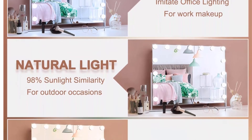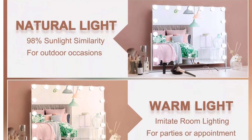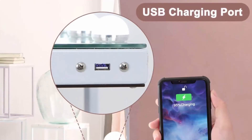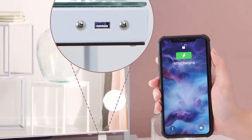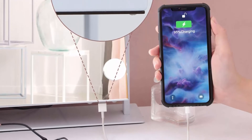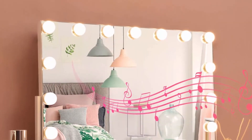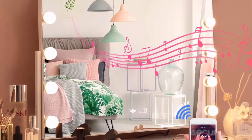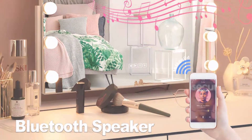Top 4: This vanity mirror is perfect even for following your favorite YouTube makeup tutorial. You can listen to music while doing your makeup or answer a phone call through the microphone on the mirror. This smart Morton Vanity Mirror has 4 easy-to-operate control buttons: one tap on the Bluetooth button for turning on and off, one tap for changing color modes, and long press for adjusting brightness.